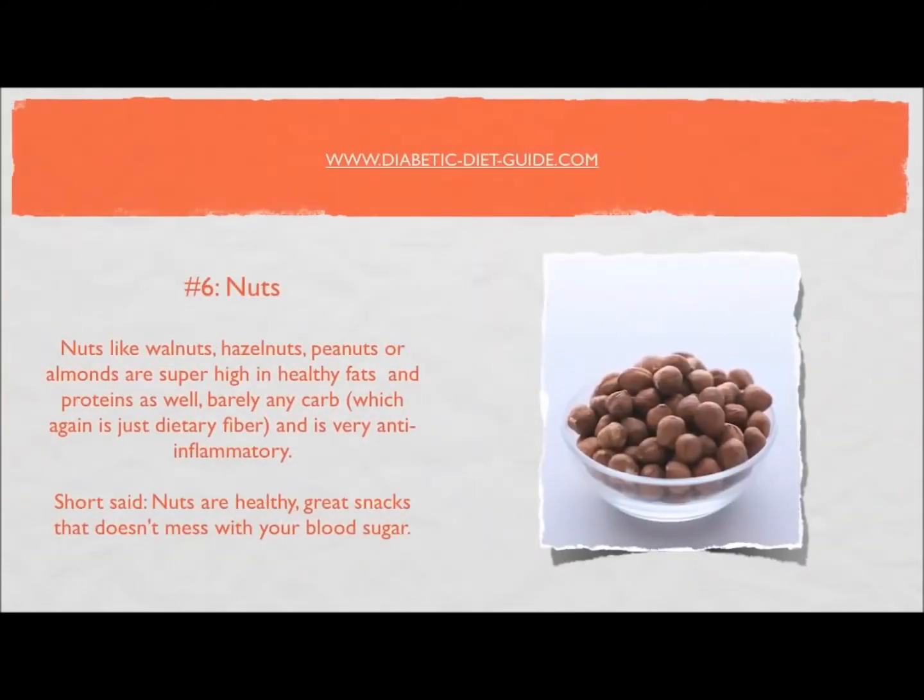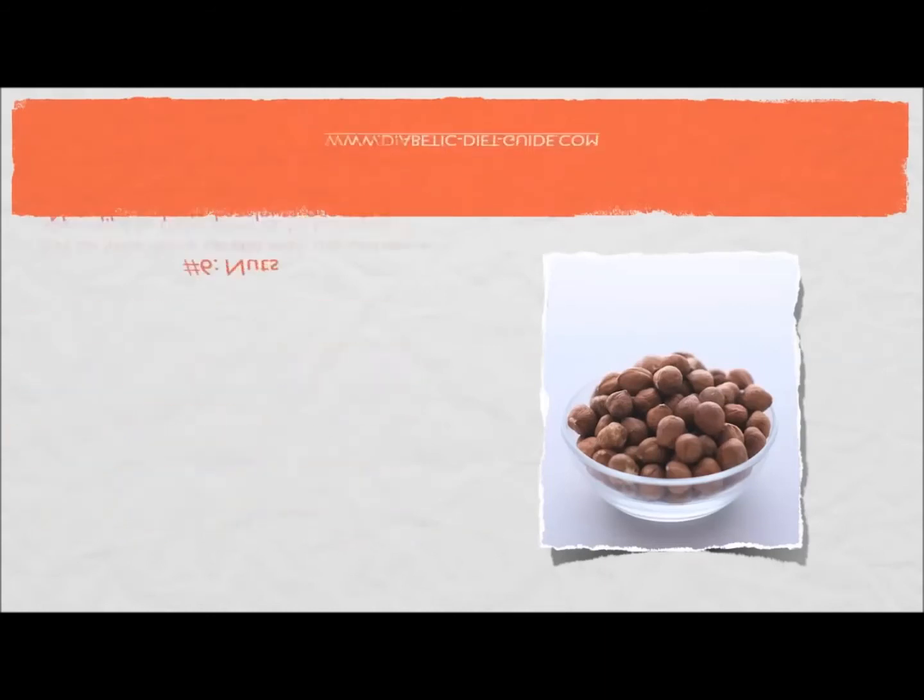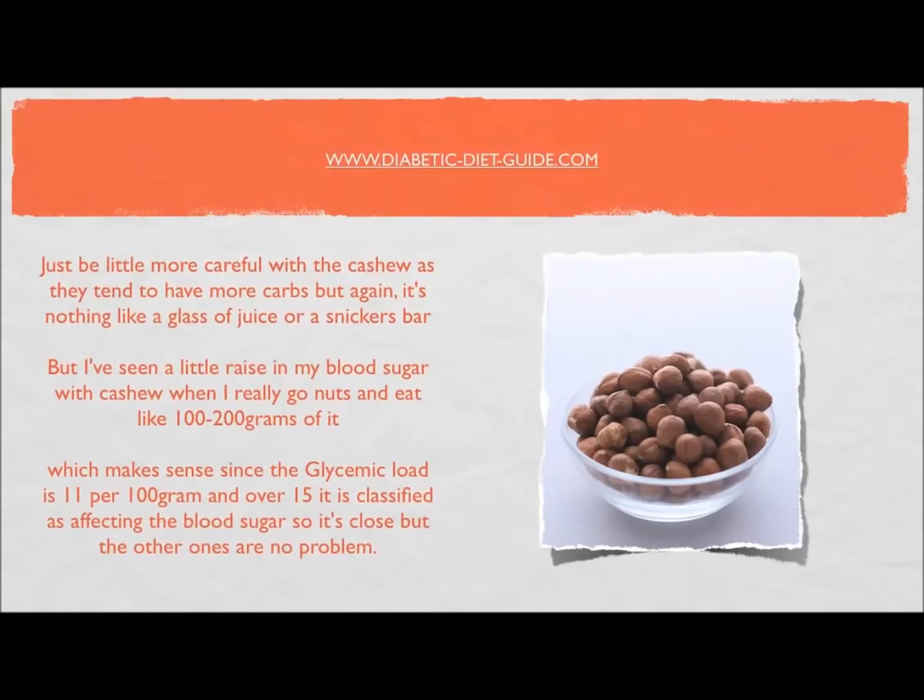Number six: nuts. Walnuts, hazelnuts, peanuts, and almonds are super high in healthy fats and protein, have barely any carbs — which again is just dietary fiber — and are very anti-inflammatory. They're great snacks that don't raise blood sugar. Be a little more careful with cashews, as they tend to have more carbs — a glycemic load of 11 per 100 grams, close to the 15 threshold — but still far healthier and less impactful on blood sugar than juice or candy.